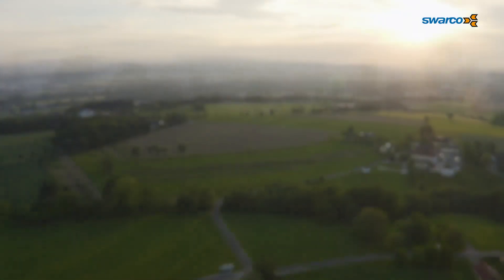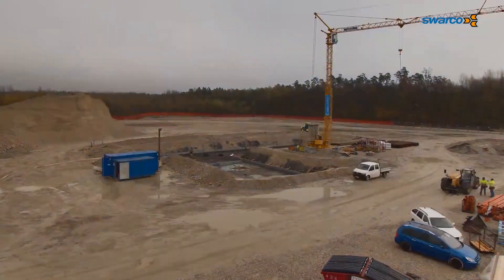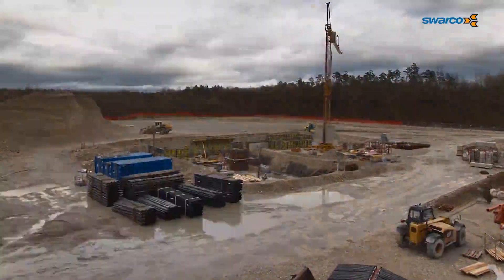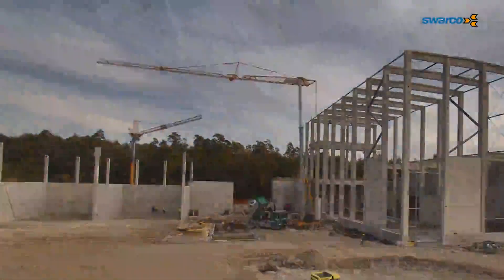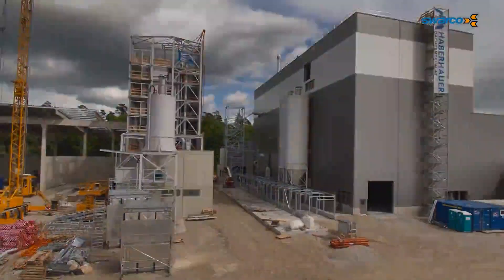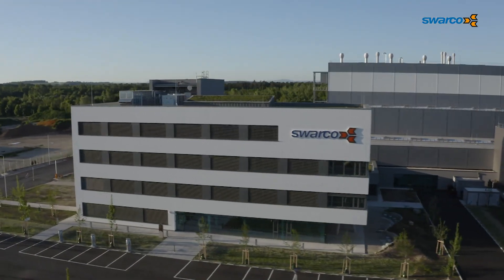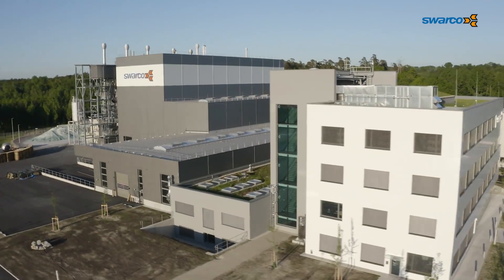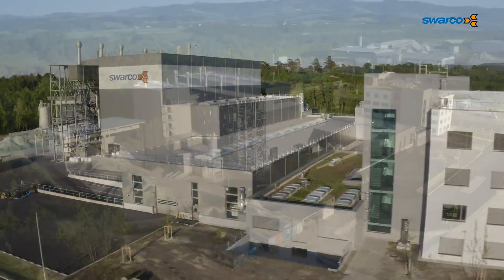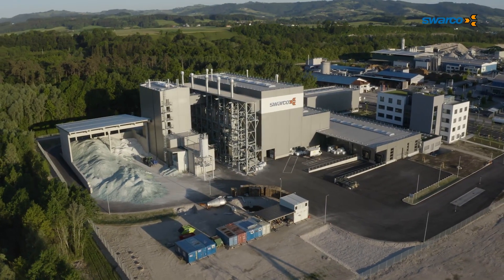In 1969, Manfred Swarovski founded a company for the production of micro glass beads in Amstetten, in Austria's Mostviertel region. The company's headquarters are now in Wattens, but glass bead production and research and development remained and will remain firmly anchored in the Mostviertel region. After 50 years, it was time for something new — in Neufurt, the SWACO Group has built the world's most modern glass bead production facility.